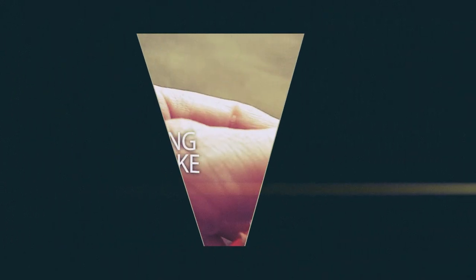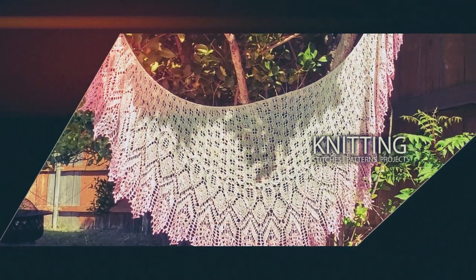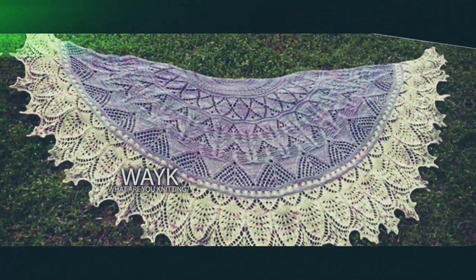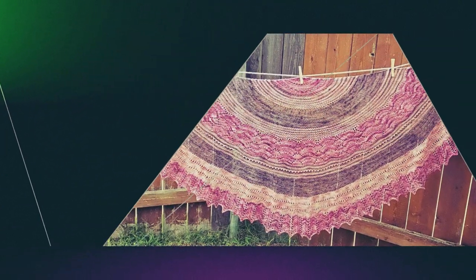Hi everyone! Welcome to the Knitting Turnpike. My name is Sheena Pike. I am so happy that you're here today.